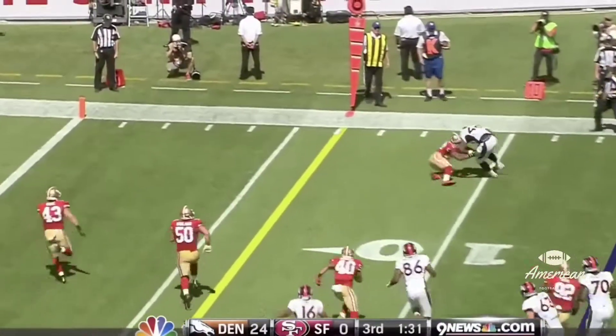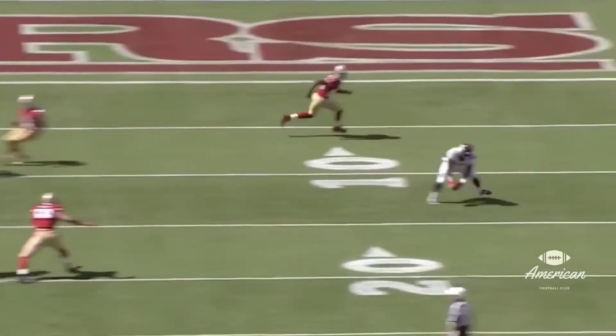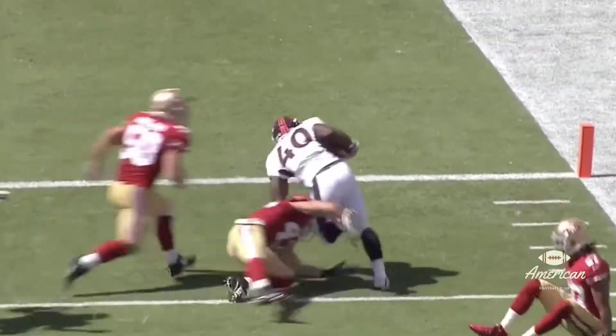Dicer out to Thompson. Breaks the tackle, gets a first down and he's down to the one. He just ran over CJ Spillman, number 27 — a first down for Denver.